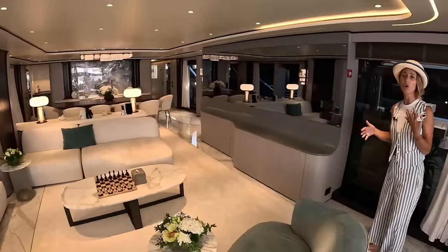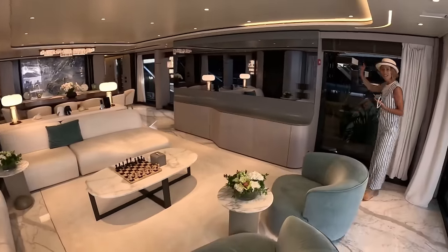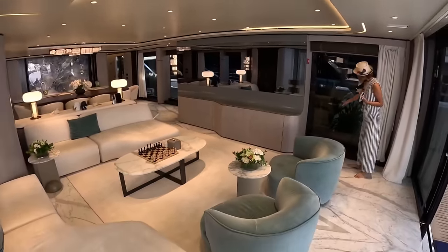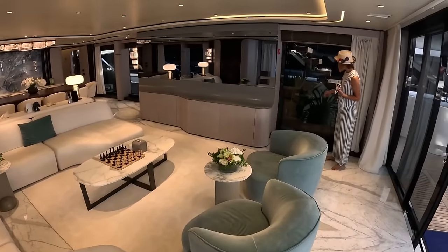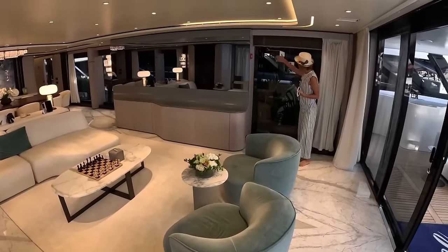So you guys can appreciate all the little details — look at the size of these windows. I love this — this is unique. You don't see this every day: actual real plants. And this is complete glass.